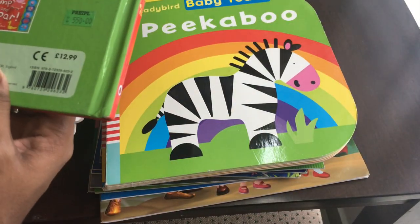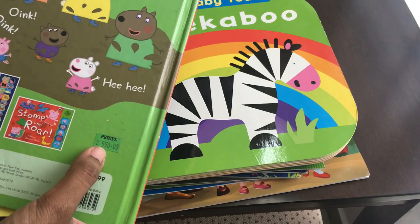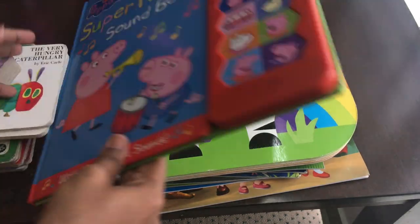This is part of the Peppa Pig series — an amazing book. This book is available on Amazon. If you look at the MRP, it's 515, but actually it's around 450 to 500.